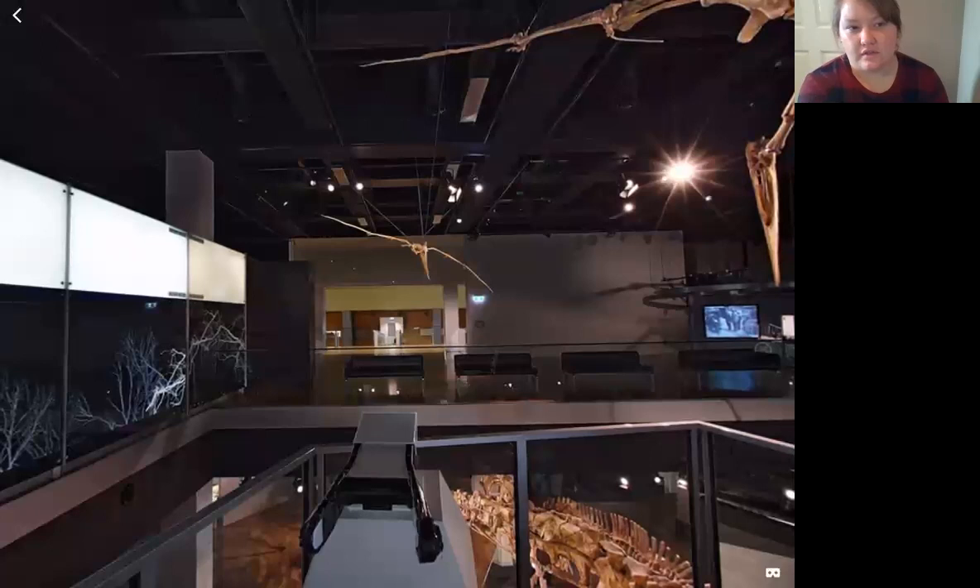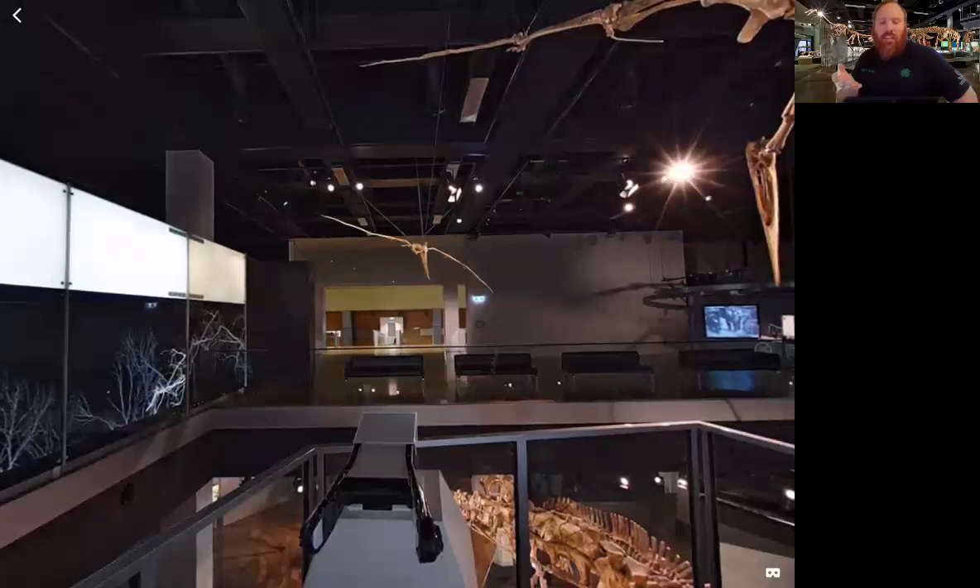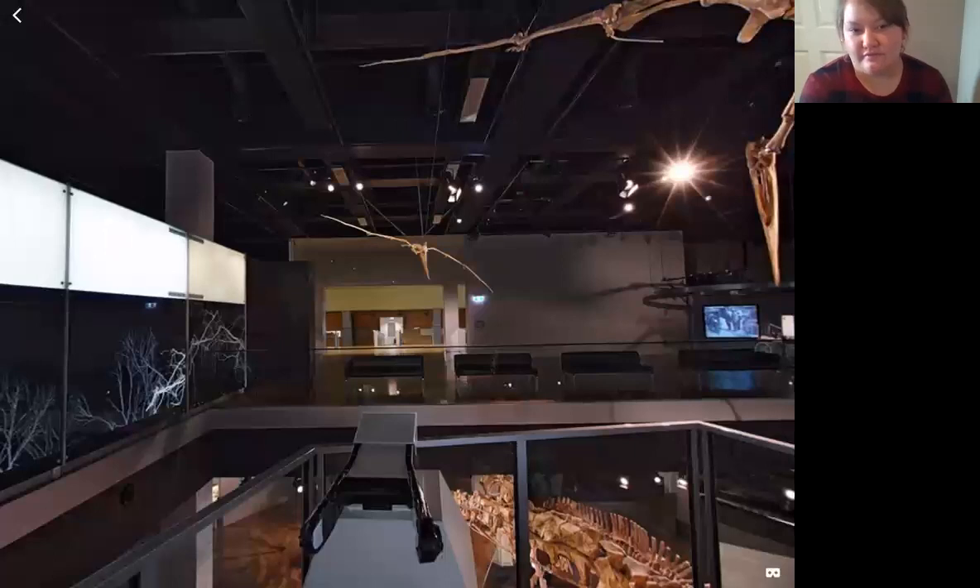Think of a pelican — if you've seen videos of a pelican scooping into the water. Think of Finding Nemo. It's kind of the same thing with this animal — it would swoop down low against the water.